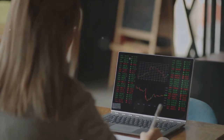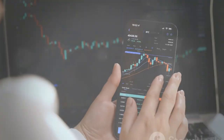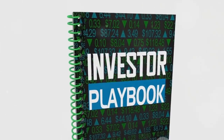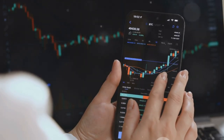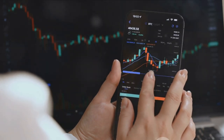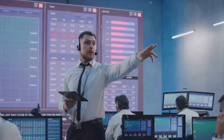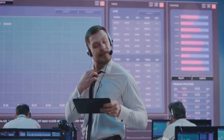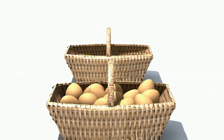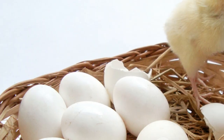As you continue to sharpen your analysis skills, you'll be well on your way to making more informed and potentially more profitable investment decisions. Here are some practical tips. First, do not let emotions guide your investment decisions — it's easy to get swayed by market euphoria or panic, but these emotions can cloud your judgment, so stay objective and stick to your analysis. Second, diversification is key — don't put all your eggs in one basket. Spreading your investments across different sectors and companies can help mitigate risk.